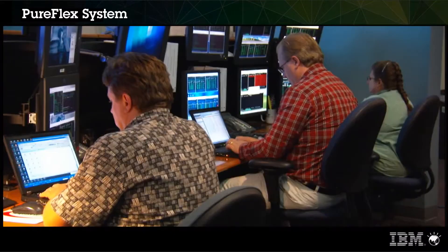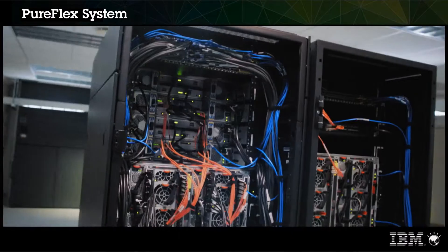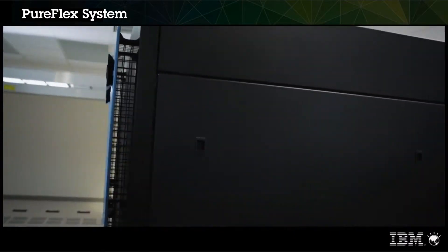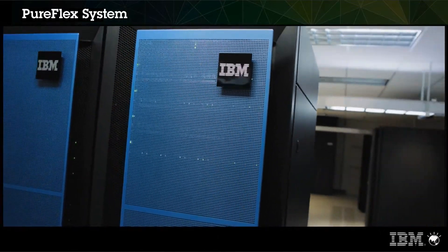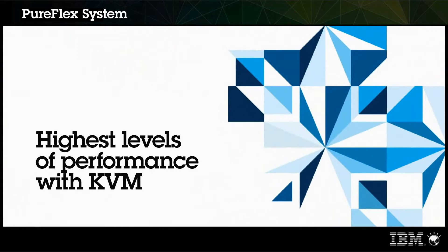The IBM PureFlex system with x86 servers is also an environment for deploying a virtualized data center solution based on the Red Hat Enterprise Virtualization product, together with a world-leading KVM hypervisor. If you look at things like the spec benchmarks, we've proven, together with IBM hardware, that we can hit the highest watermarks of performance with the KVM hypervisor.